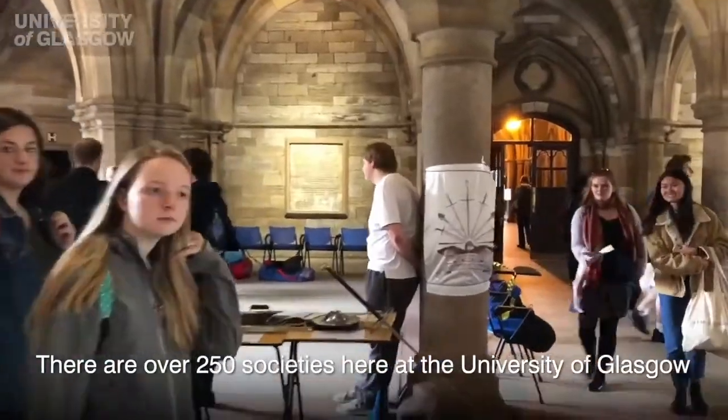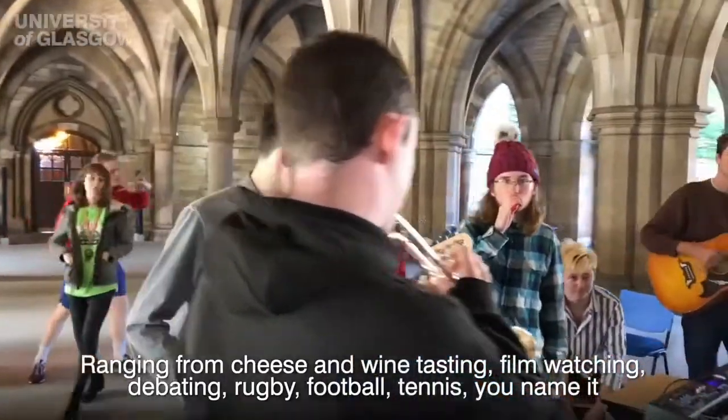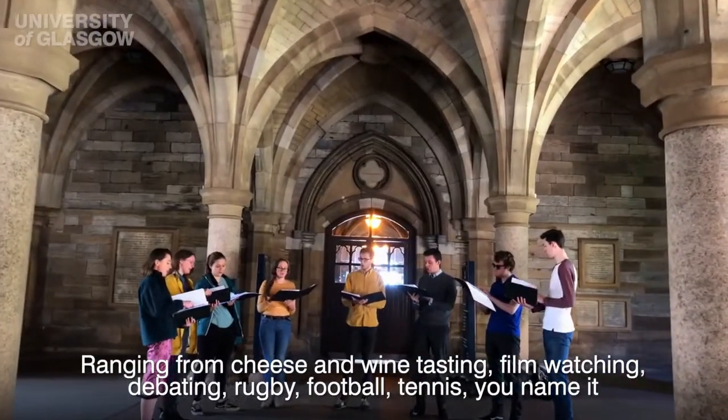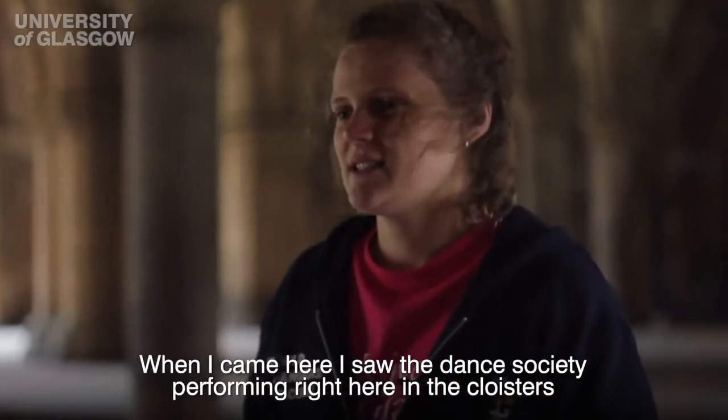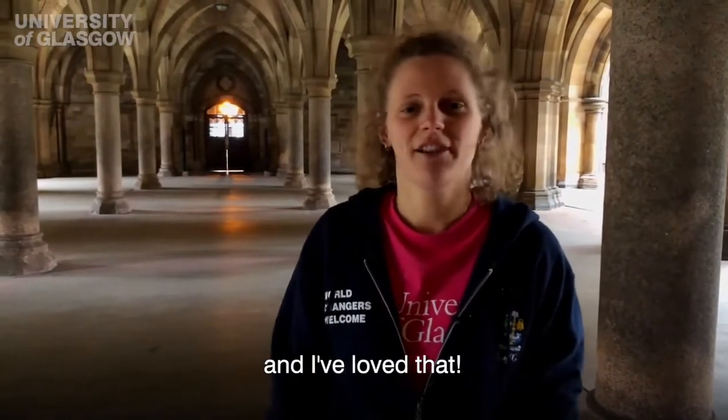There are over 250 societies here at the University of Glasgow ranging from cheese and wine tasting, film watching, debating, rugby, football, tennis — you name it. When I came here I saw the Dance Society performing right here in the cloisters and I thought yes, that's what I want to be part of, and I've loved that.